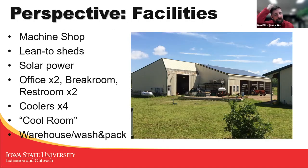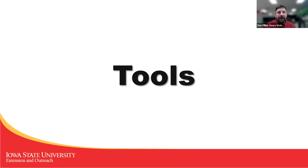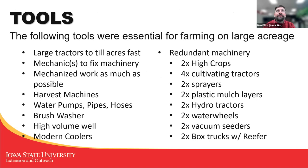This is a picture of our machine shop. This space is a heated one for year-round maintenance. We have some lean-tos with solar panels on the roof. The building over here is our break room, restrooms, and office building. The coolers are spread between the two buildings, and the warehouse is in the building on the right. We used a lot of plastic mulch — I'm embarrassed to say we used 83 miles worth of plastic mulch every single year, and 84 miles of beds without plastic.